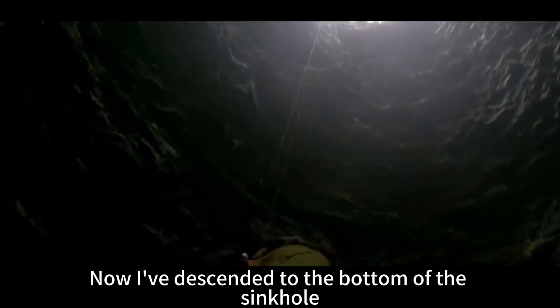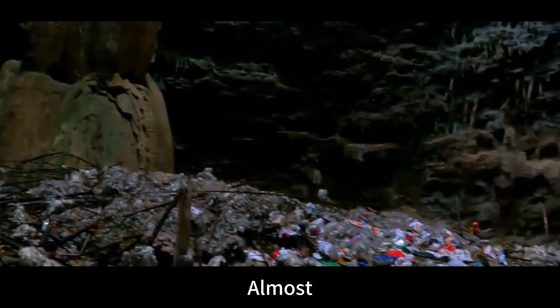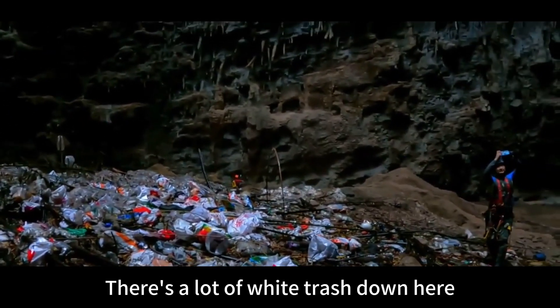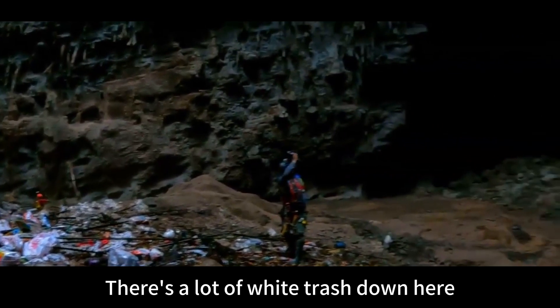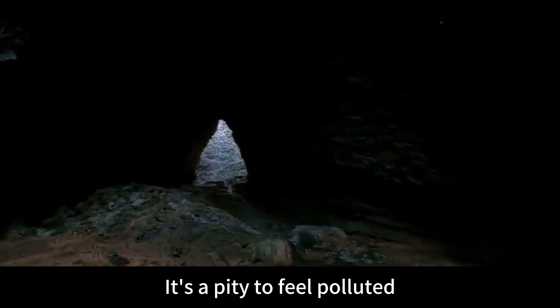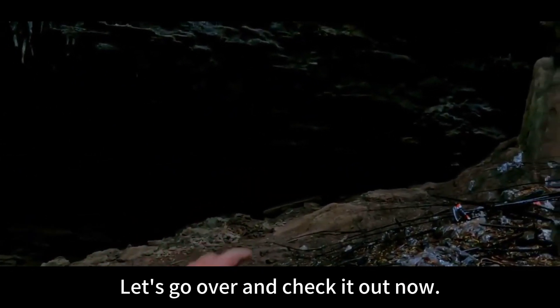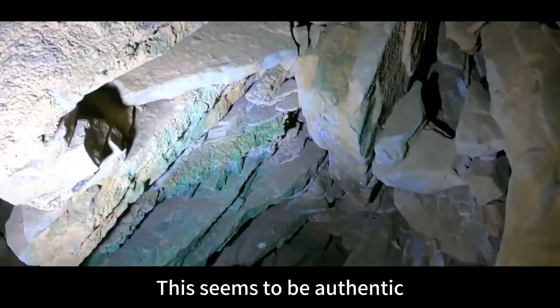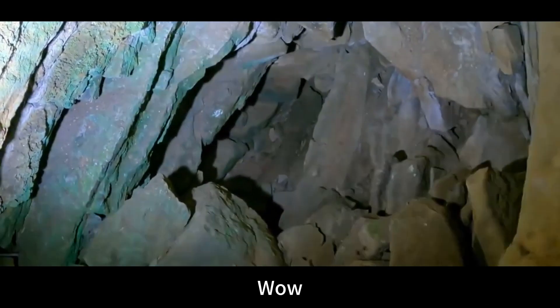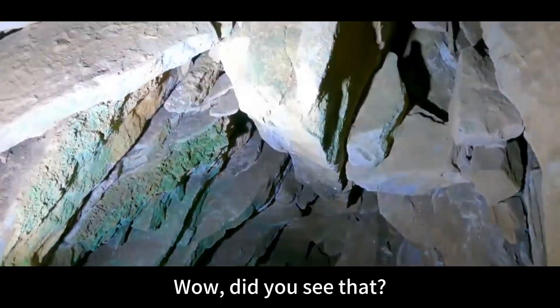I've descended to the bottom of the sinkhole, and Az is still coming down. We can see the floor area is more than 1,000 square meters. There's a lot of white trash down here — I'd like to appeal to our compatriots to take care of the environment. Such a beautiful place being polluted is a pity. In my direction, there seems to be a big stone slab covering something. Let's go check it out. There seems to be a tunnel here.